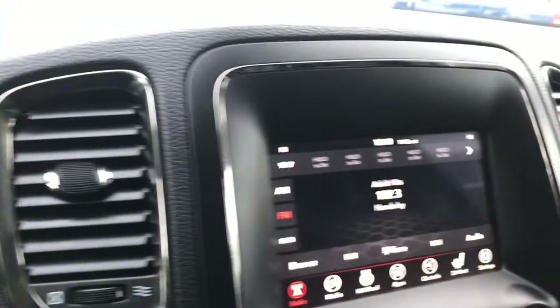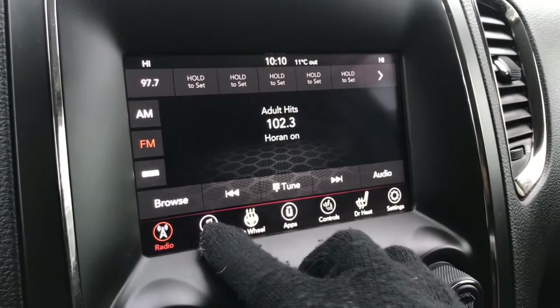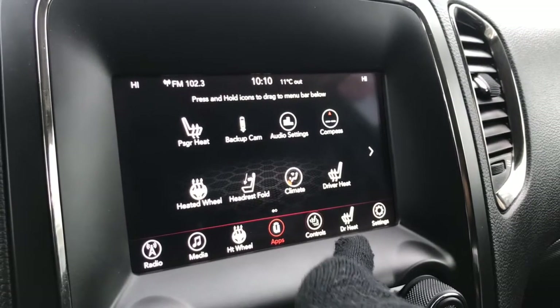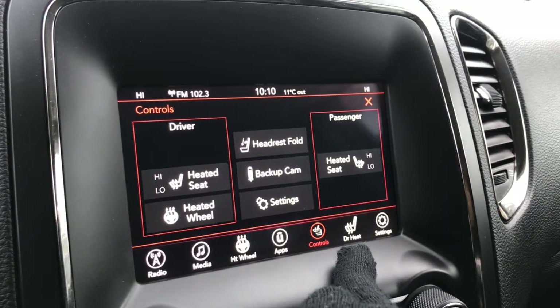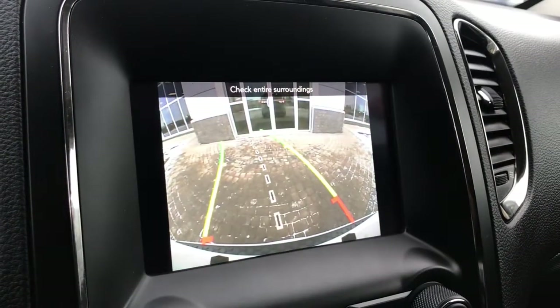In the center you have a great-sized touchscreen giving you AM, FM, and satellite radio, your media options, apps, controls for your heated seats and heated steering wheel, settings, and of course a handy backup camera.